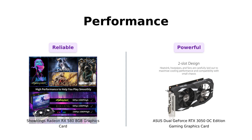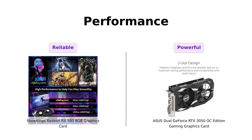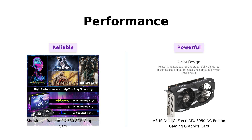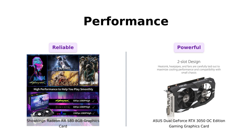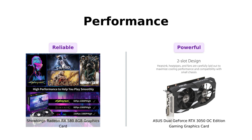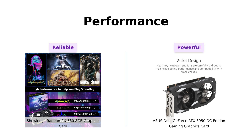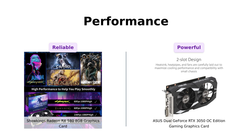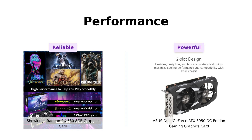Next up, let's talk performance. The RX 580 boasts 2048 stream processors and 8GB of GDDR5 memory, which reviewers have noted allows it to handle newer games well, despite some users finding it slightly underwhelming compared to older models. On the other hand, the RTX 3050, powered by NVIDIA's Ampere architecture, is equipped with 2nd-generation RT cores and 3rd-generation Tensor cores, making it a powerhouse for gaming and rendering. Reviewers have highlighted its ability to run games at 1080p with high frame rates, giving it an edge in performance. If you're looking for a reliable performer for budget gaming, the RX 580 is solid — but for those wanting the latest tech, the RTX 3050 is the go-to choice.